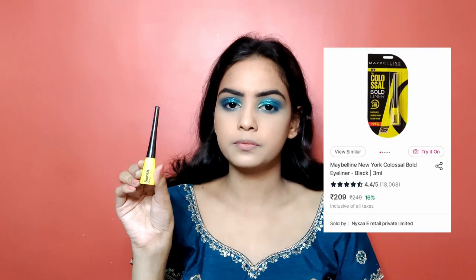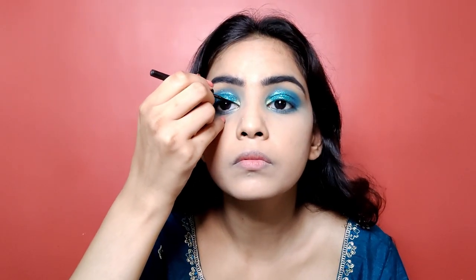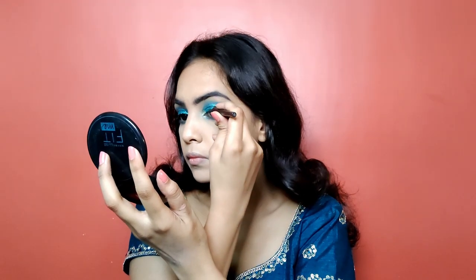Now it's time to enhance this eye look, for which I am using the Maybelline Colossal eyeliner. I am going to apply a very simple classic eyeliner from start to finish, close to the lash line. This step will give our eye makeup a beautiful outline, making our eyes look bold and beautiful.